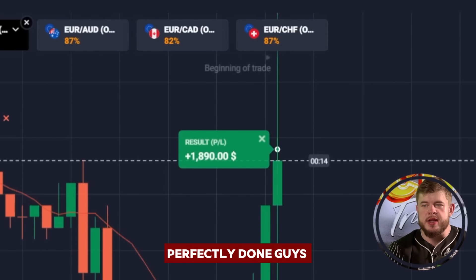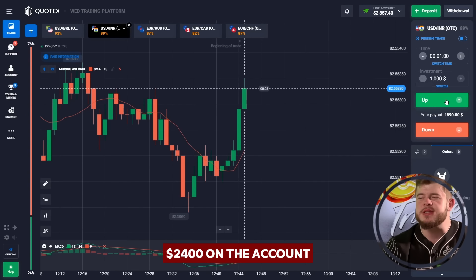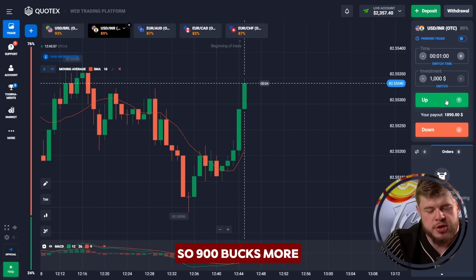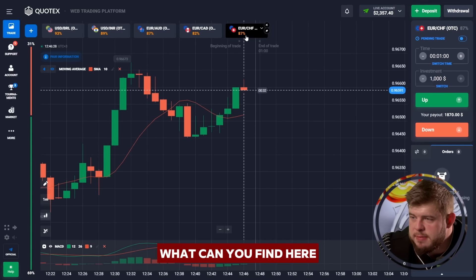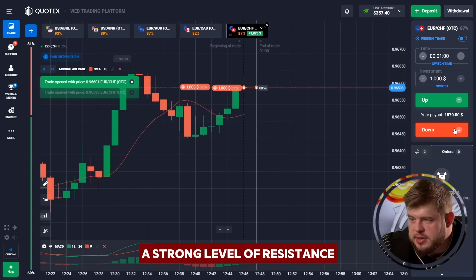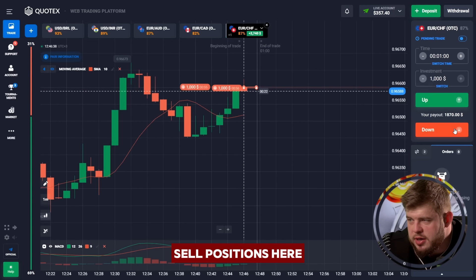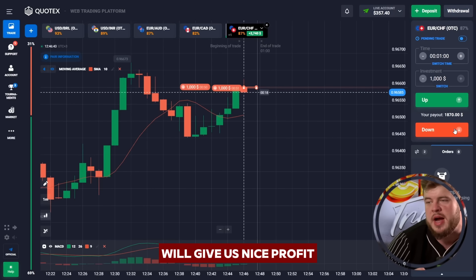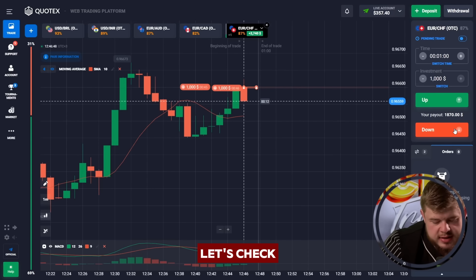Perfectly done — we have around two thousand four hundred dollars on the account, nine hundred bucks more. Let's check the EUR/CHF currency pair. As you can see, price has reached a strong level of resistance, after which I would like to open a sell position here, investing two thousand bucks. All in all, this will give us nice profit — I'm sure of that.